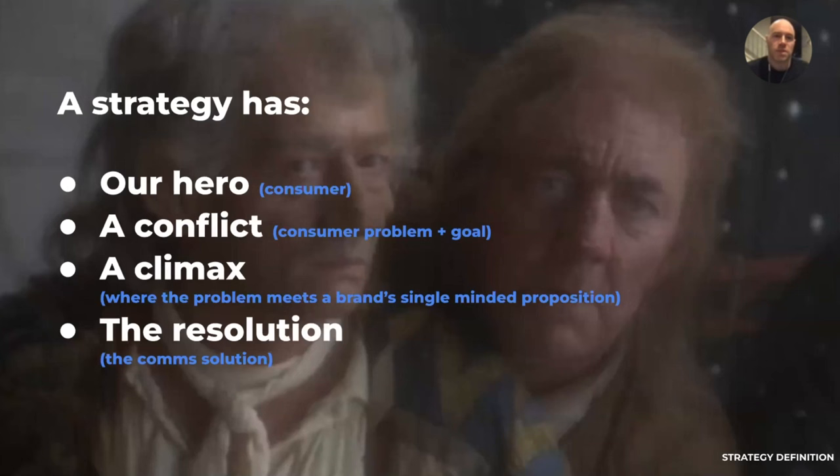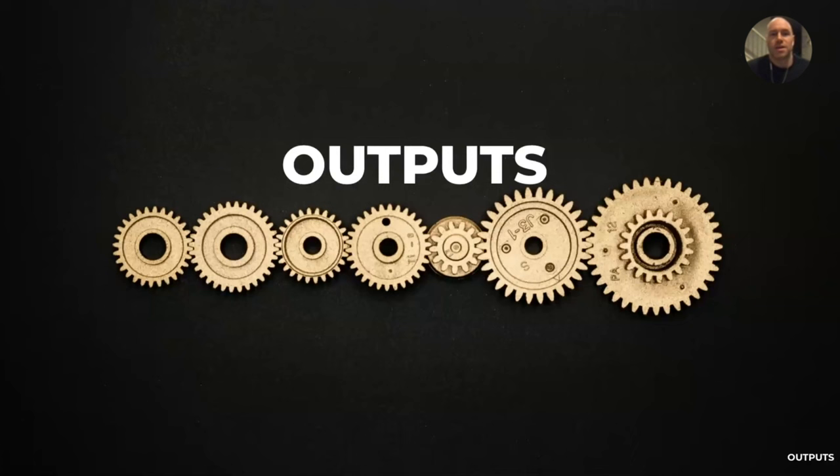A strategy has our hero — the consumer. Conflict — the consumer problem plus the goal. Climax, where the problem meets the brand's single-minded proposition, and the resolution, which is the communications solution. That's just one way of looking at it. One of the things I like about strategy is that it's a puzzle that doesn't have one answer, which appeals to my sensibilities.